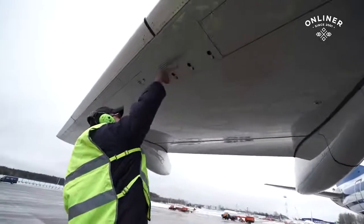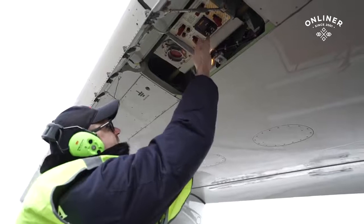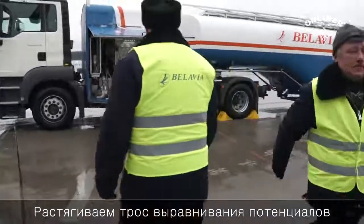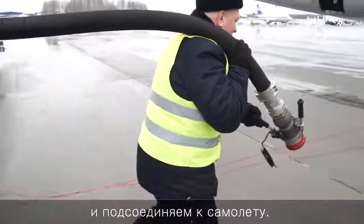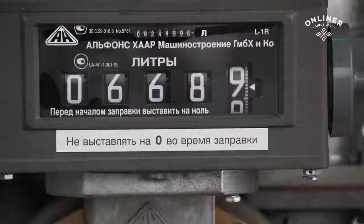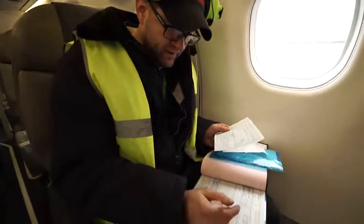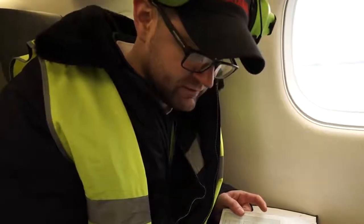Здесь находится панель заправки топливом — вот сюда подсоединяется штуцер, здесь управление заправкой. Выставляем нужное нам количество топлива. Потом начинаем заземлять самолет: застягиваем трос выравнивания потенциалов и трос заземления. Берем рукав заправочный, подсоединяем к самолету. Топлива мы уже заправили. Надо оформить заправленное топливо в журнале АФМЛ — заправка общая на Аддессу у нас 8 тонн.